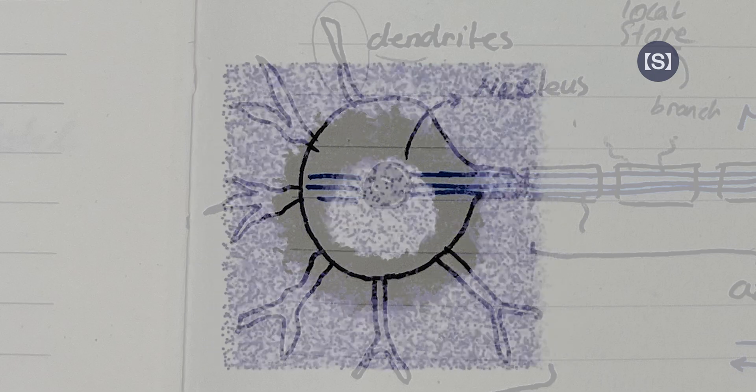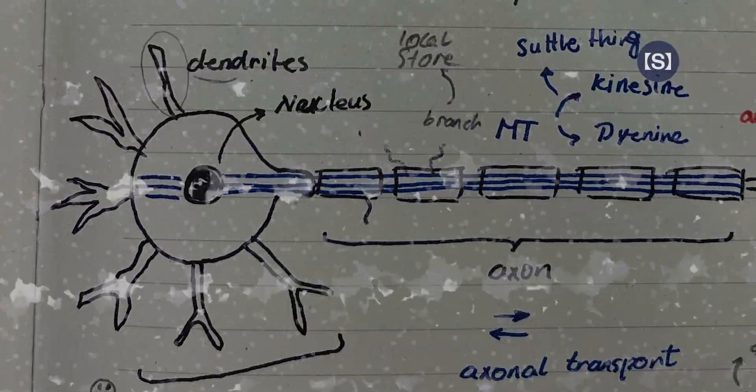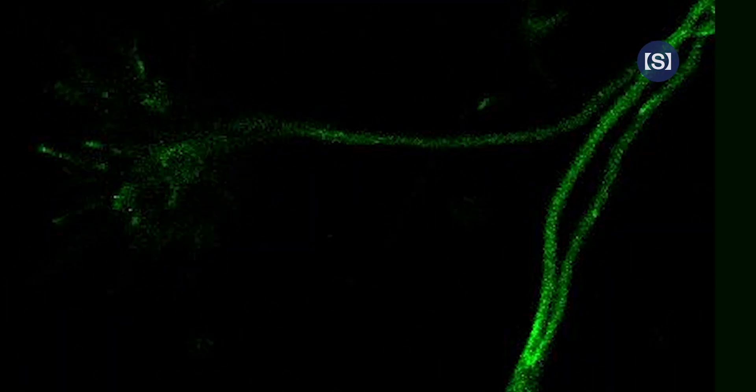In neurons, microtubules span the entire length of the axon, forming toll-free expressways that enable the rapid delivery of proteins and signals. But when something goes wrong — say, if essential stabilizing proteins fail to interact properly with microtubules — these highways can collapse. Catastrophe without rescue. Signals can no longer travel efficiently. This breakdown in cellular transport is associated with neurodegenerative diseases, including Alzheimer's.